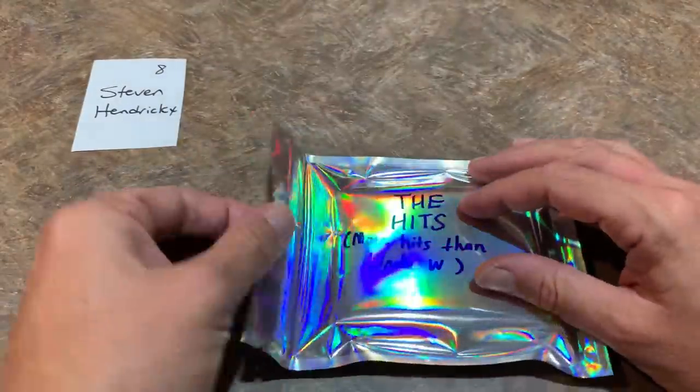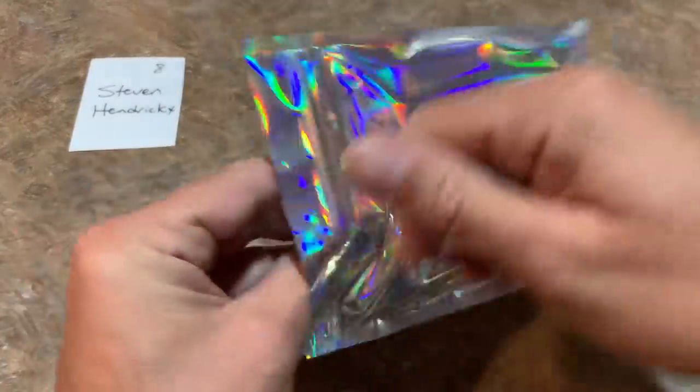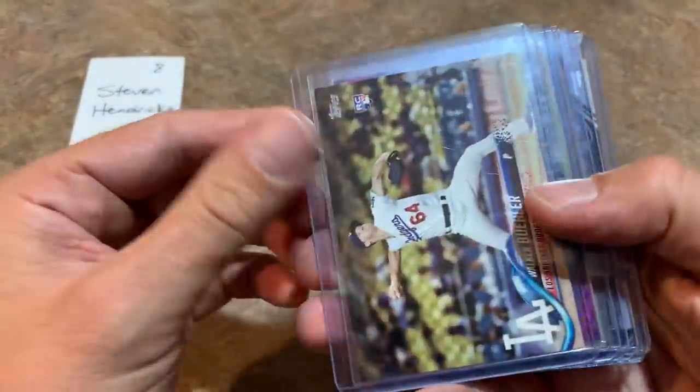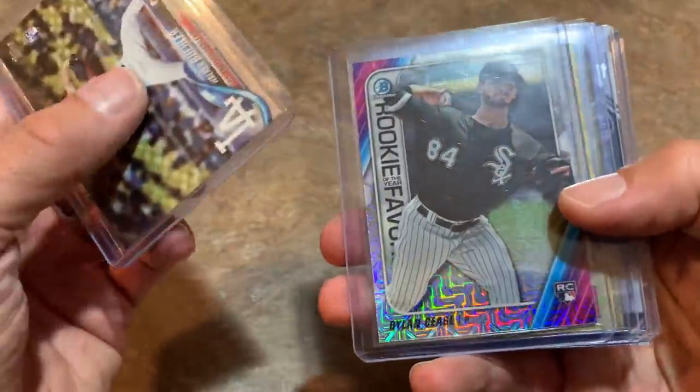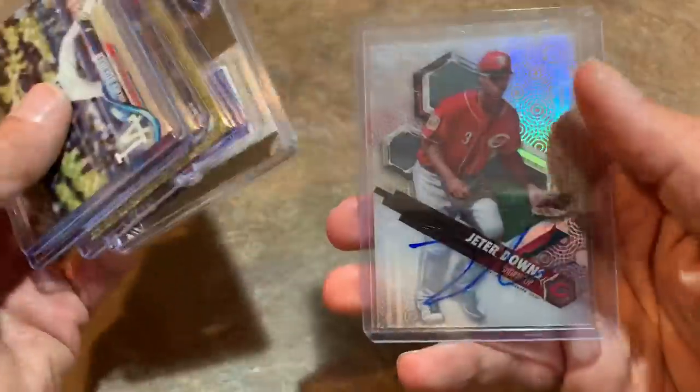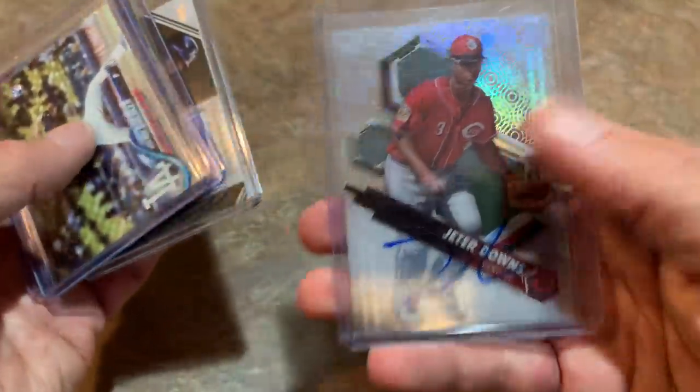Let's check out these hits — more hits than Linda W. Leading things off, I see maybe a Bowman High-Tek there. Walker Buehler rookie card is a nice one. Dylan Cease, Barry Larkin rookie card, Josh Bell gold. George Brett and Jeter Downs is the last hit for Steven. Steven, thank you very much.